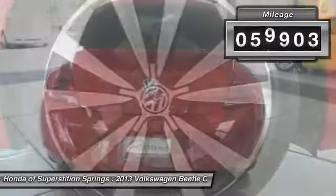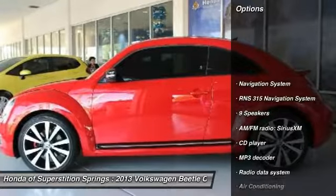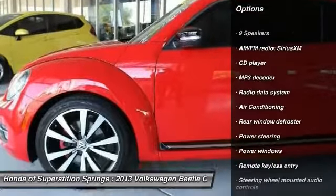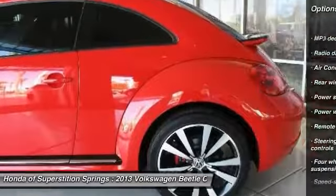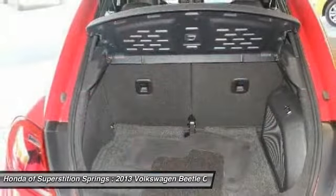This vehicle has less than 60,000 miles. Here are some of this vehicle's great options: traction control, navigation system, leather-wrapped steering wheel, dual airbags, air conditioning, power steering, four-wheel disc brakes, security system, power windows, and electronic stability control.